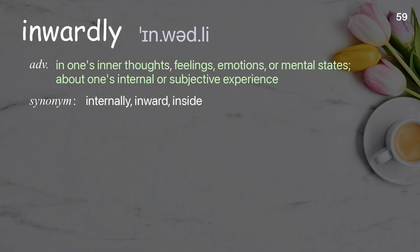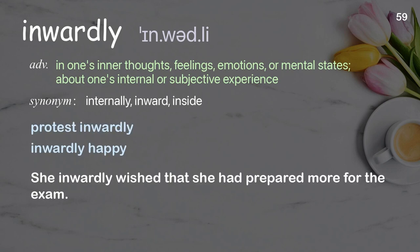Inwardly: in one's inner thoughts, feelings, emotions, or mental states about one's internal or subjective experience. Examples: protest inwardly, inwardly happy. She inwardly wished that she had prepared more for the exam.